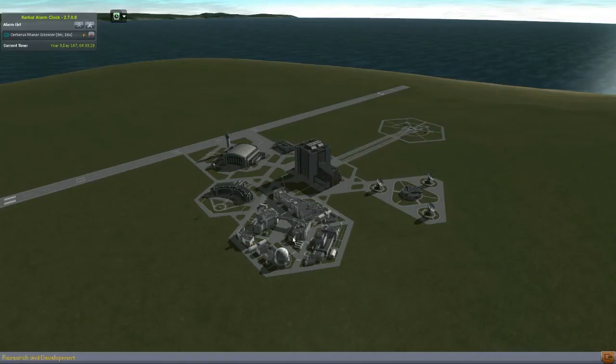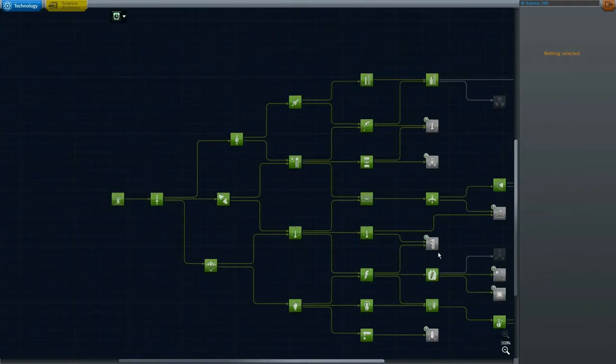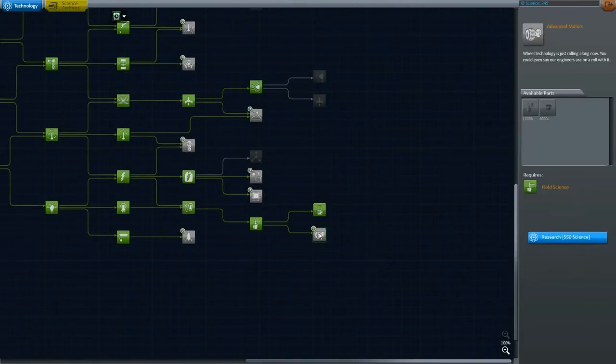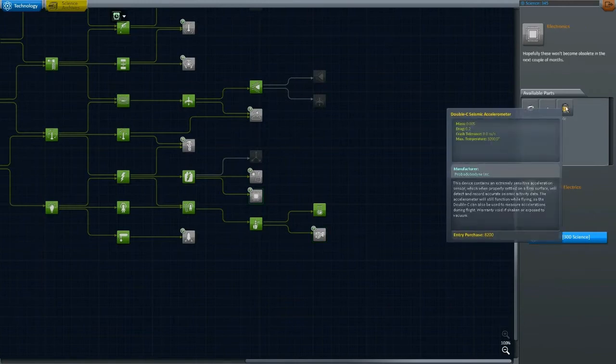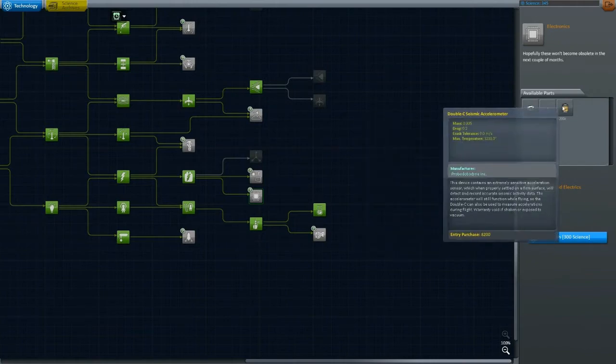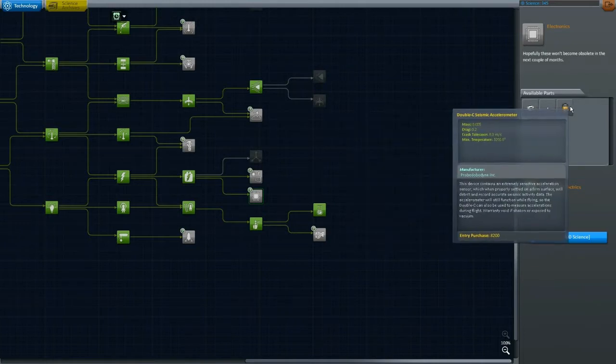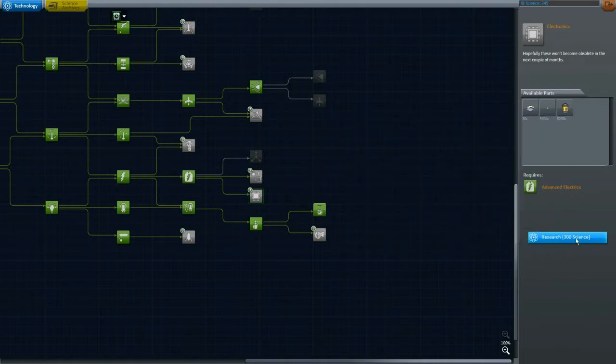We have four things owed to us — we can probably buy one more. We're drilling into the science. The more science the better. We have 345, so we can actually buy this one which will just give us more science. So now we can buy 3 after the next successful mission — which this one kind of was, but we won't count it.